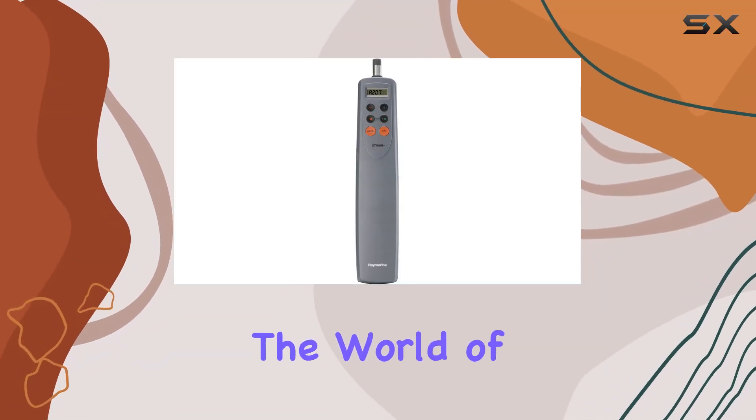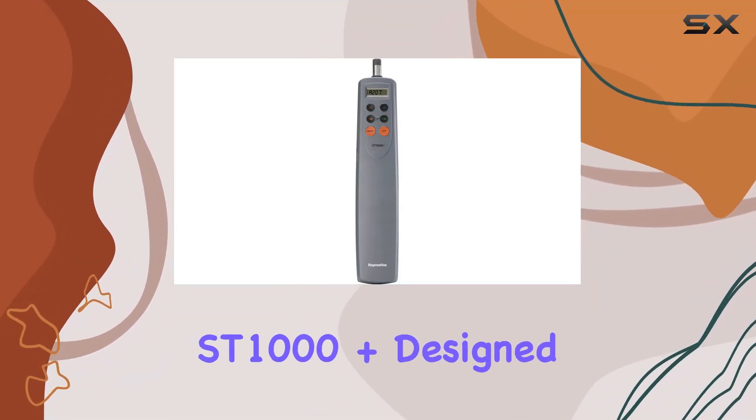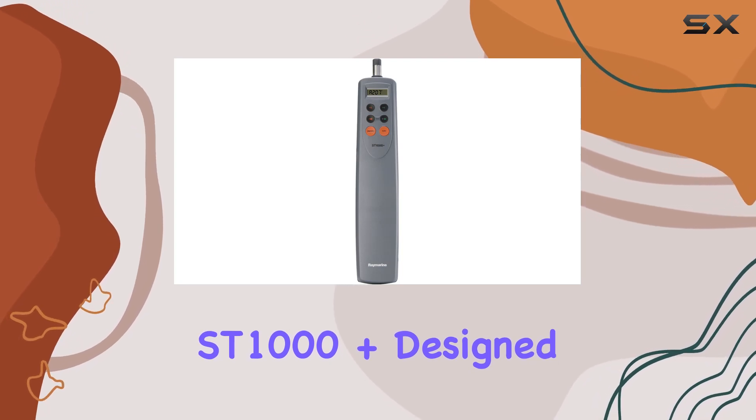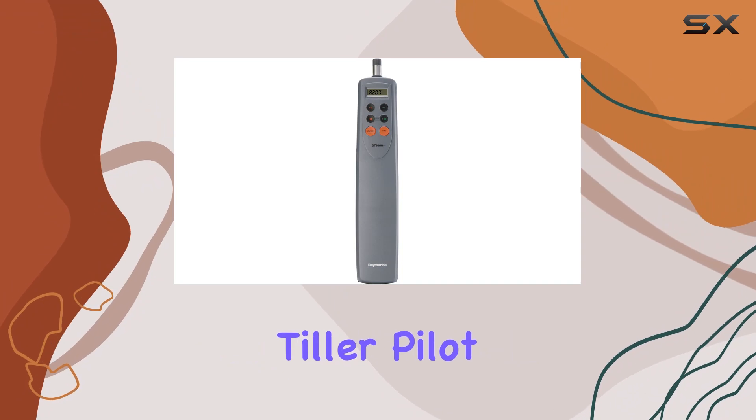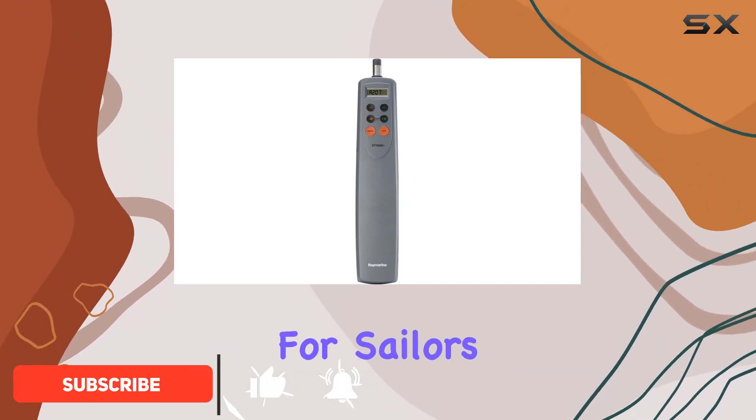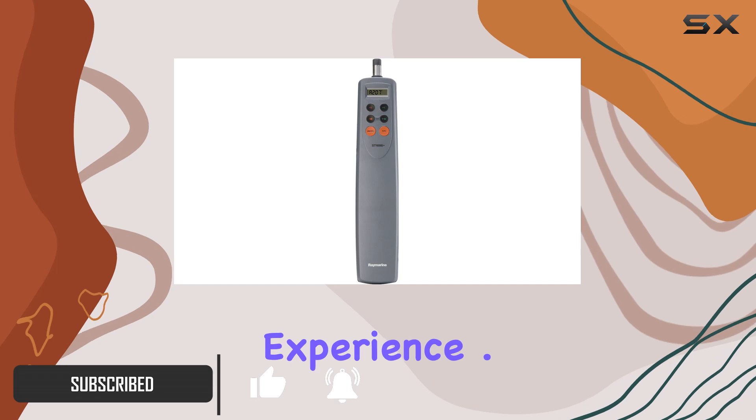Today, we're diving into the world of sailing autopilots with the Raymarine ST-1000+. Designed for vessels up to 6,600 pounds, this advanced tiller pilot boasts a range of features that make it a standout choice for sailors looking to enhance their on-water experience.